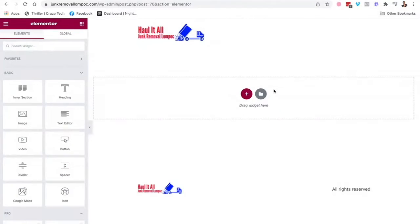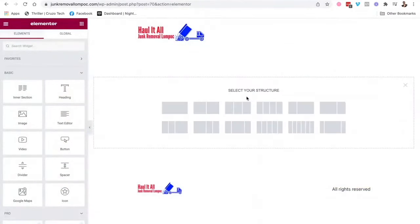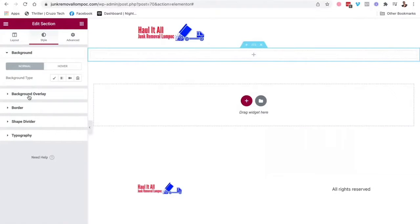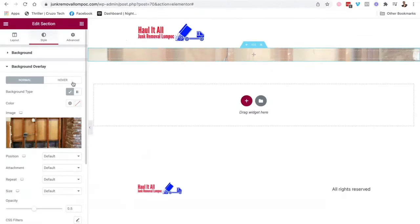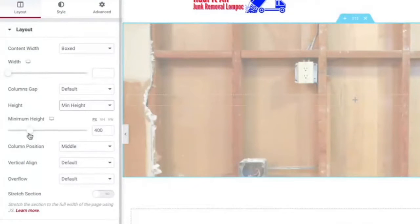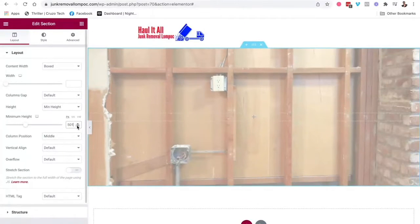They have some templates you can use — some are free, some you pay for — which will help you get started. Or you can just start adding sections. Let's add a header with a picture. You hit Style, add a background image, and then you can change the layout and set the minimum height — let's go with 500.